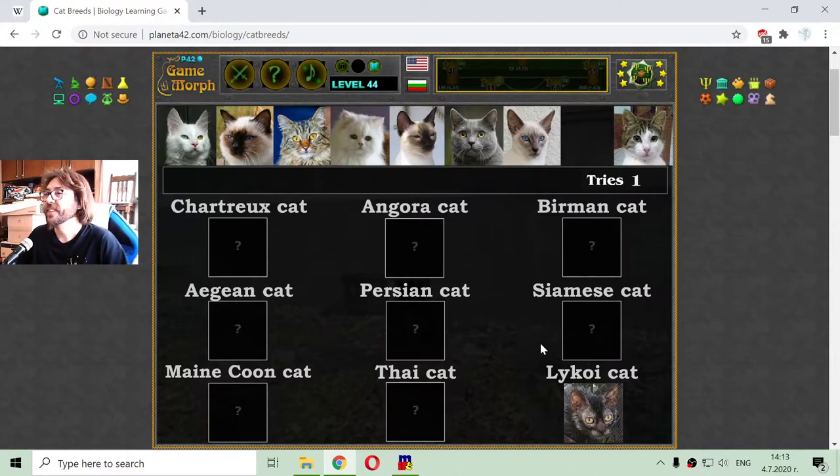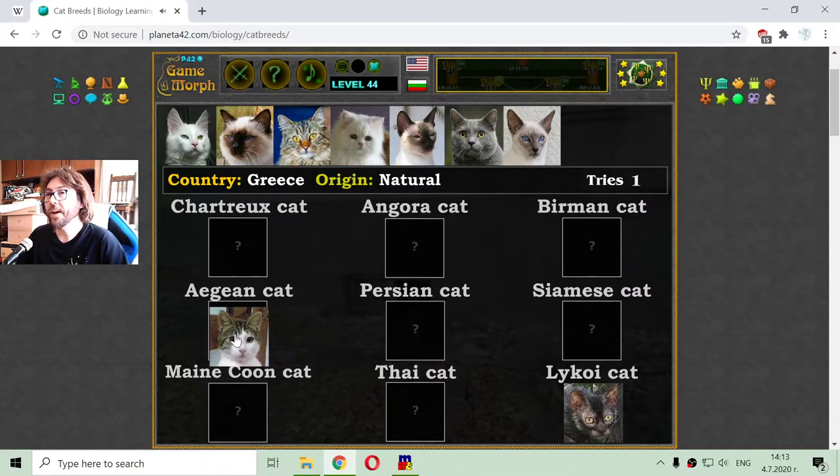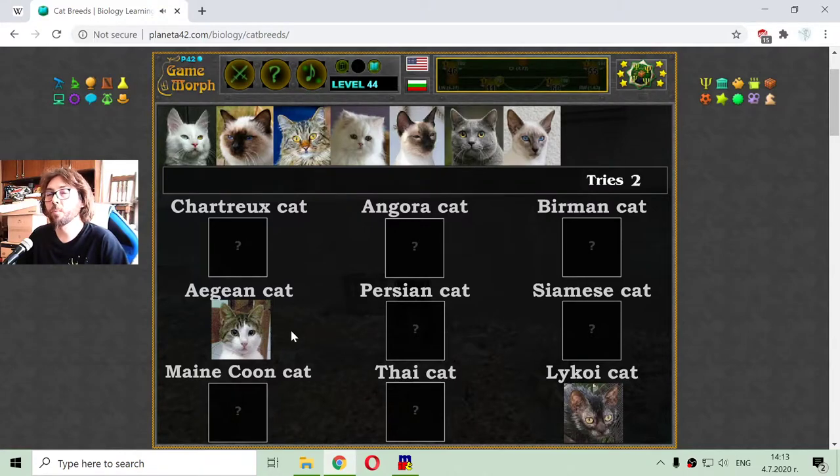Let me continue with this little kitty. This cat has a country of Greece and origin natural. This is the Aegean cat, and it is very popular in our area here where I am now. Also, these cats are called a regular street cat — that is what a regular street cat is.